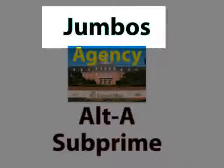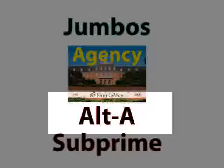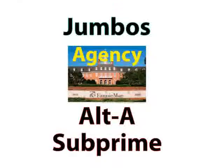Loans that are larger than agency limits are called jumbo loans. Loans that do not meet the criteria of agency are called Alt-A or subprime. Alt-A borrowers have good credit, but aggressive underwriting is used — for example, no income documentation.